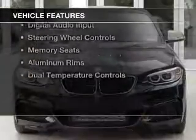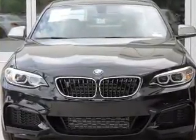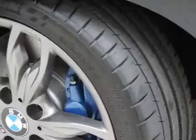The features include a turbocharger, a power sunroof, electric trunk, Bluetooth connectivity, digital radio, and digital audio input.